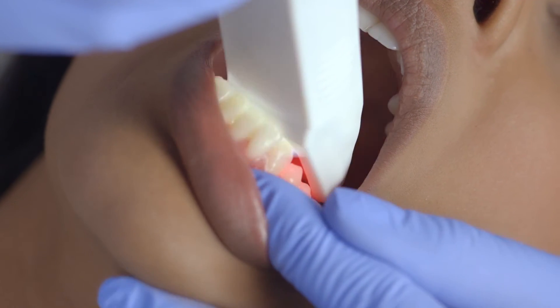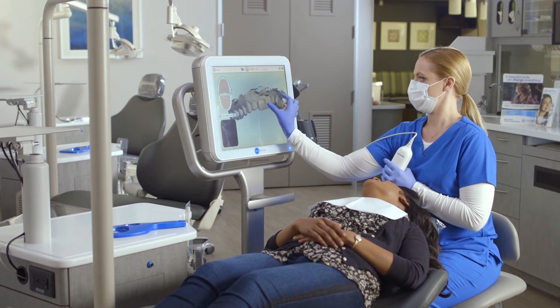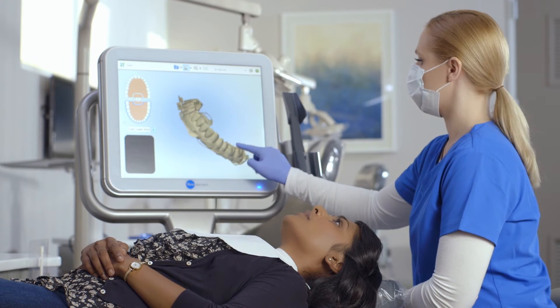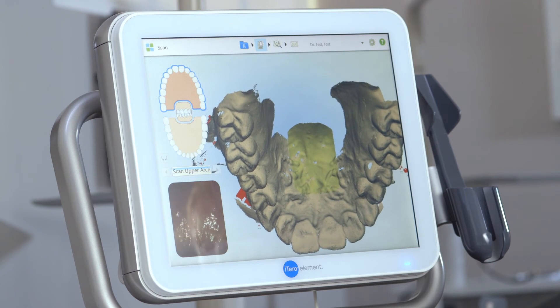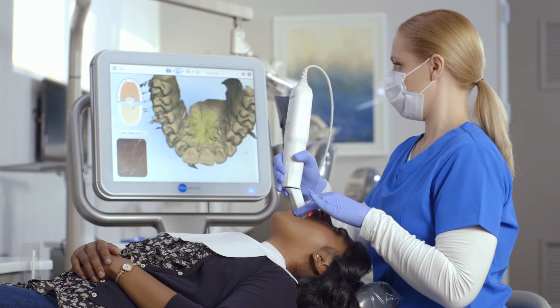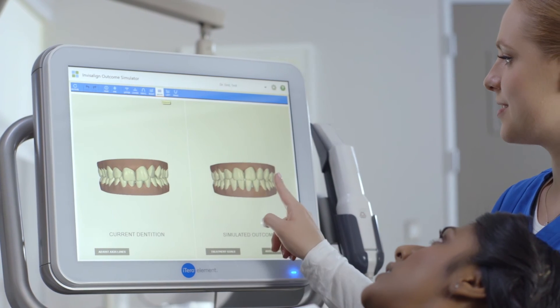Once complete, we can use this model to begin the journey to the smile you've always wanted and deserve. The 3D digital impression can be used with all Invisalign related services, including the Invisalign outcome simulator that will show you what your new smile might look like.